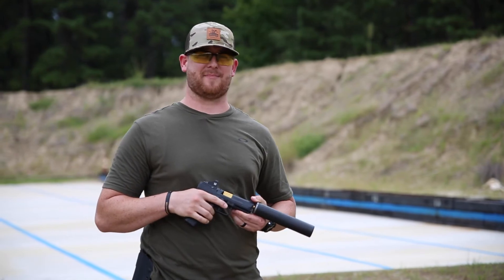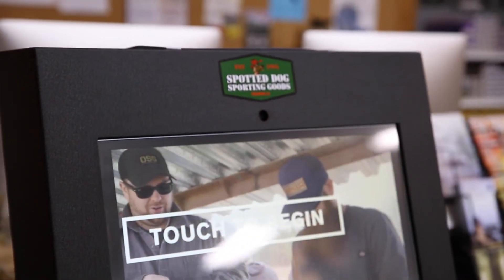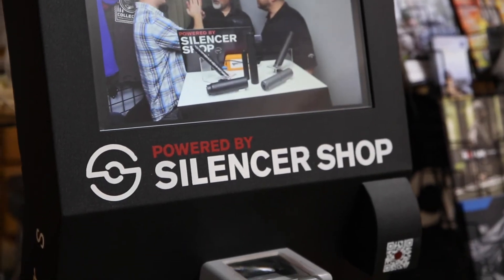We're a Silencer Shop powered dealer, which means it's way easier than your buddy said it was to file for a suppressor. We can do everything in house and we're so excited to sell you a Silencer Co suppressor today.